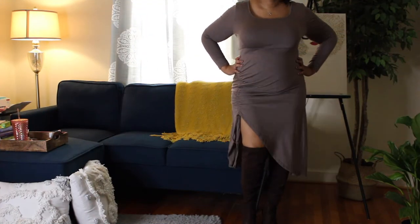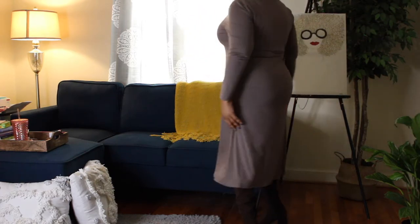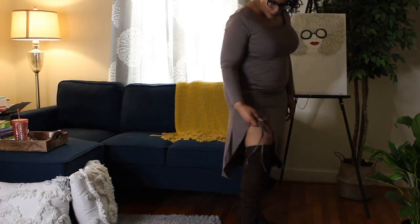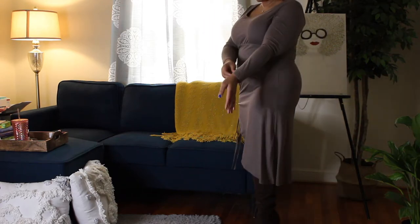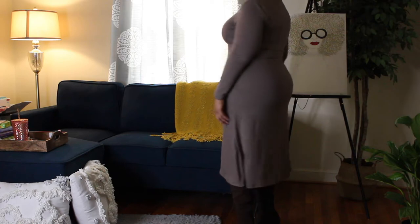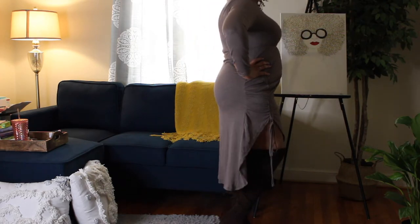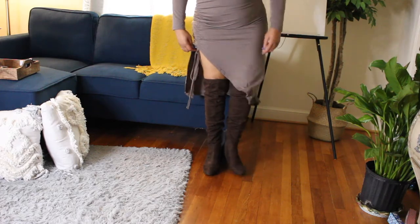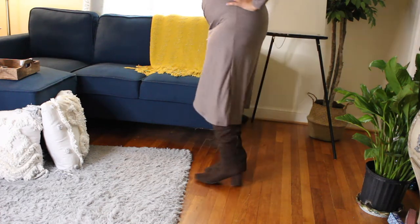This is the Shein plus drawstring side split hem dress in mocha brown, size 16. I like the color a whole lot and especially the drawstring on the side that lets you show as much style as possible. The waist is high and it cuts off right at the smallest part of my waist. The sleeve is a perfect size and I think the dress is really cute. I paired it with brown Liz Claiborne over-the-knee boots — I like the heel because it's comfortable to walk in.